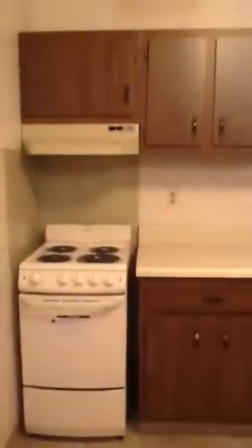This is Washington Court. This is a one-bedroom apartment. We have a great pass-through kitchen area that goes into a dining room area. There is a 20-inch electric range with a hood over it.